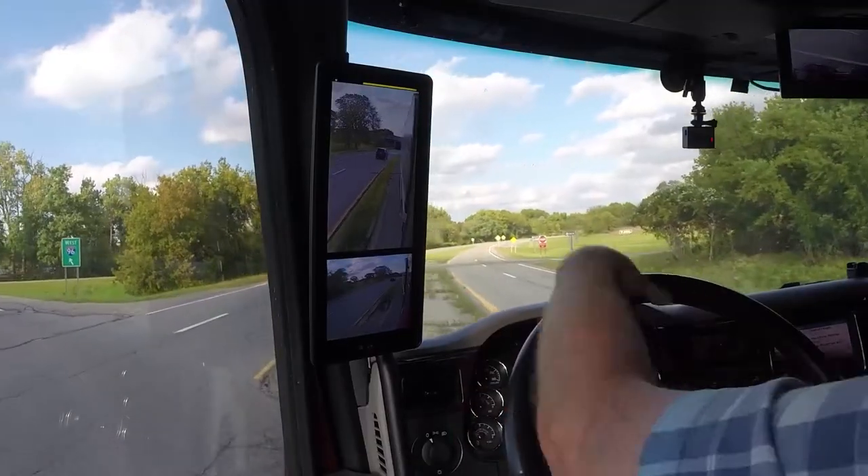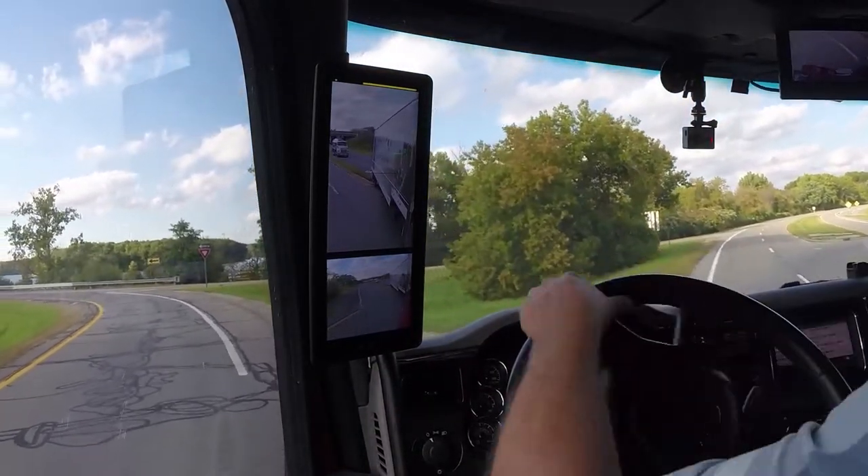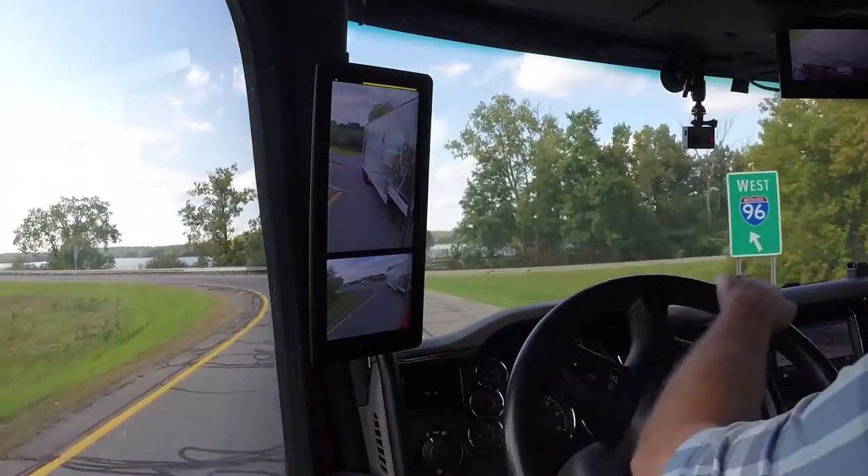Back in my day we called them mirrors. In early October, I drove a truck equipped with a Mirror Eye camera monitor system, sometimes called CMS. It's designed by a company in Michigan called StoneRidge.